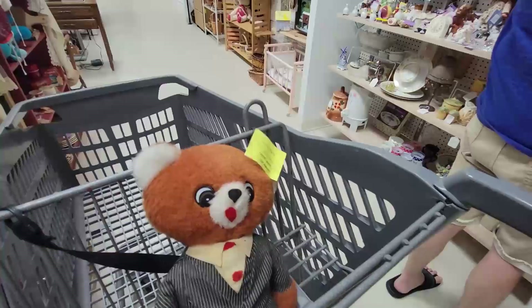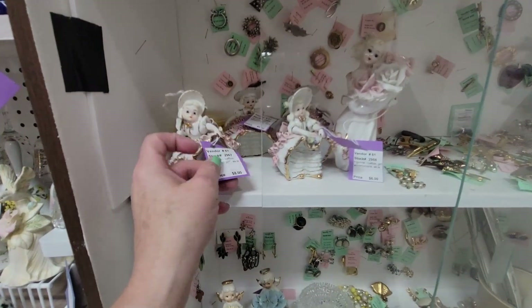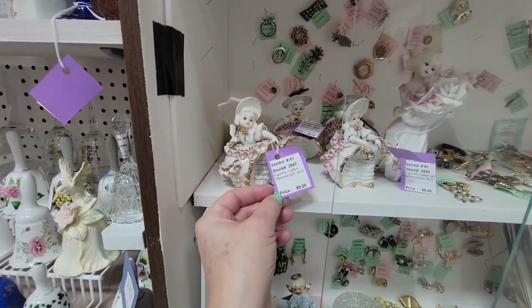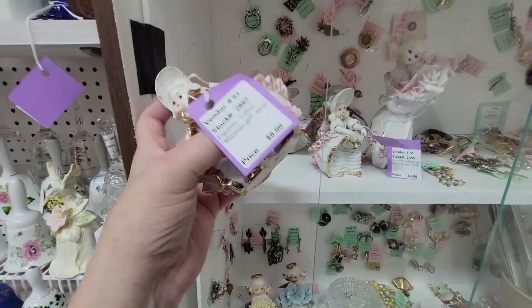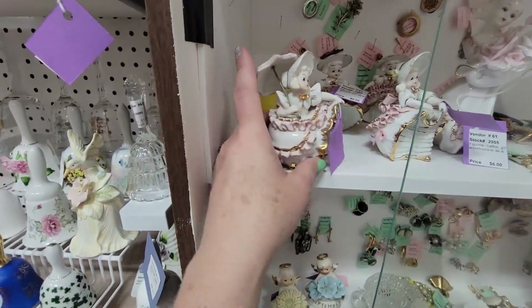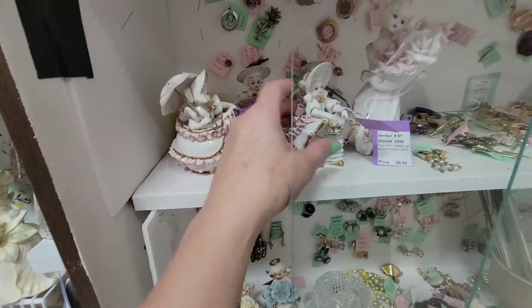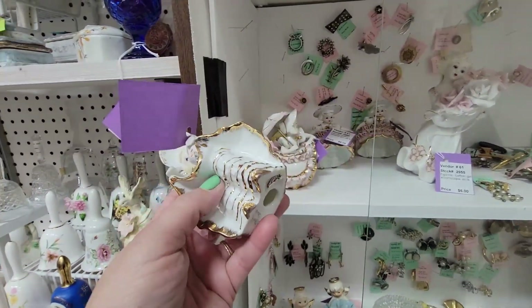As is. These little Lefton girls — are they as is? They're $8? Really? I'm going to get this. As is. But I wonder if it's because maybe she's got some flowers. I've sold this one recently. She's $6, as is. But what's wrong with her?